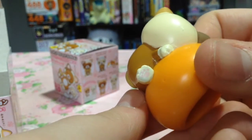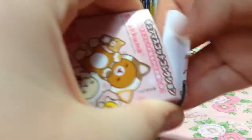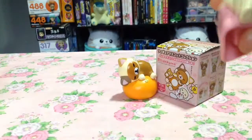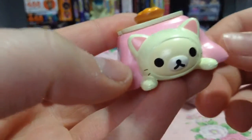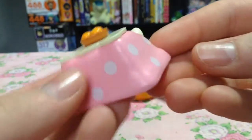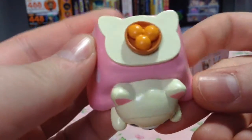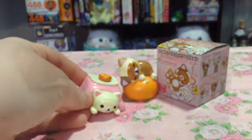Why didn't they dress them up as cats sooner? I mean, look at the paws — they even got little paws on them. Next one. Come on, Kurilakuma, come on. Oh my God — we got a Kurilakuma Kotatsu table! This is the one I wanted. I never have luck at these, but look at this — it's awesome. A little bowl of oranges on the top. I love these, they're so cute.